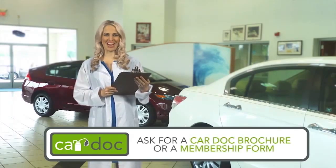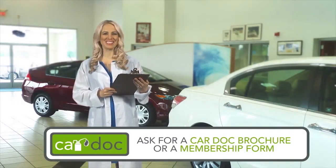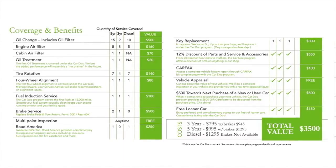This program is just what the doctor ordered. Ask any CarDoc customer care representative for a CarDoc brochure and membership form today. The CarDoc program covers the following maintenance items and more.